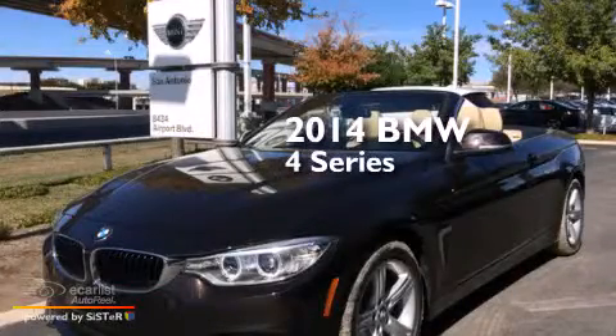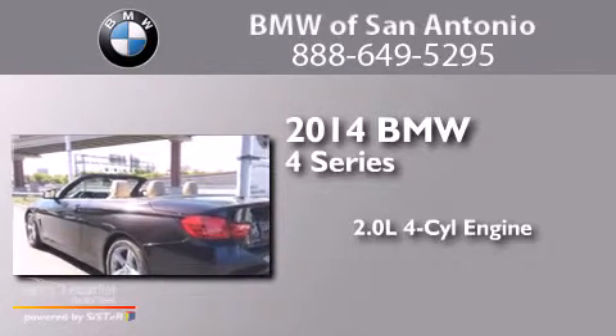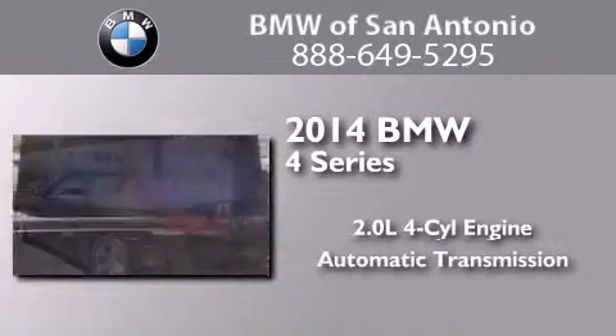This is a 2014 BMW 4 Series. It features a 2.0-liter four-cylinder engine and an automatic transmission.